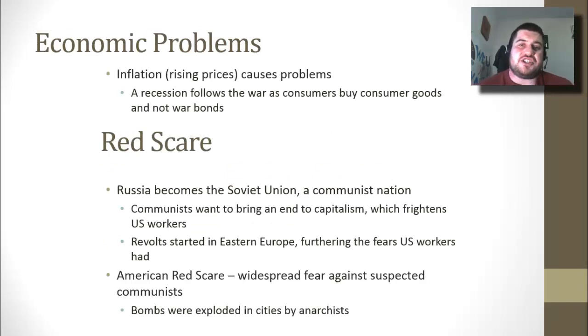Economic problems: inflation after the war causes difficulties. Usually after a war there will be inflation as consumers start buying consumer goods instead of war bonds. And then the Red Scare: after Russia's civil war they become the Soviet Union, a communist nation whose leaders want to bring an end to capitalism everywhere, which frightens U.S. workers. Revolts start in Eastern Europe, which will eventually become part of the Soviet Union, furthering the fear that communism is taking over worldwide.